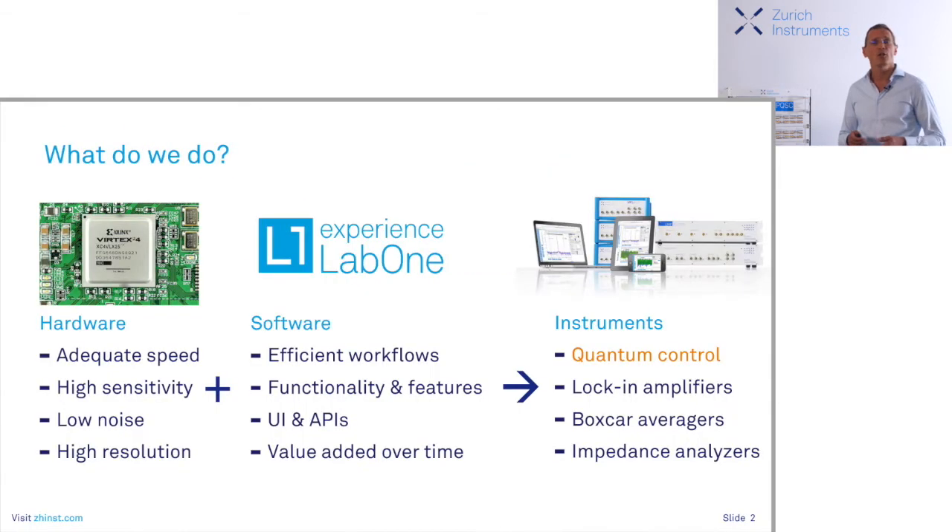Whenever we do a new project or develop a new product, we go and look for the most exquisite parts on the market to provide adequate speed, high sensitivity, low noise, and high resolution. But this is what everybody does, including our customers. So the place where we can really differentiate and make a difference is on the software side. And here we have LabOne, one of the most innovative platforms to control instruments — this is where our customers can save time and do things they otherwise could not do or not do as fast.